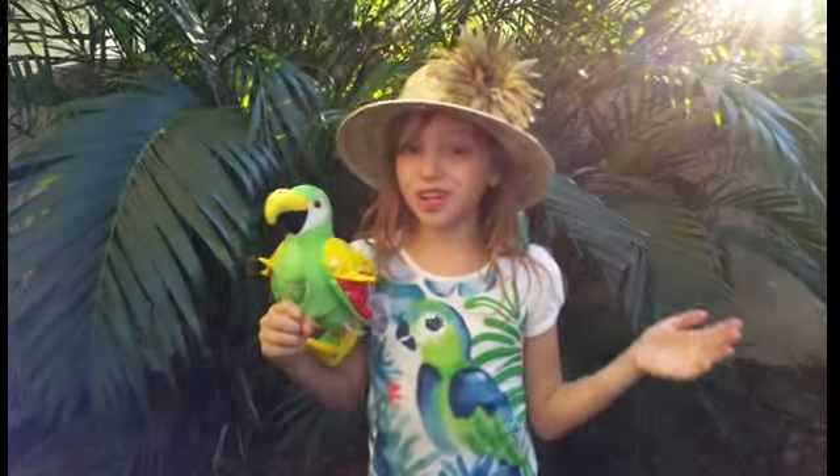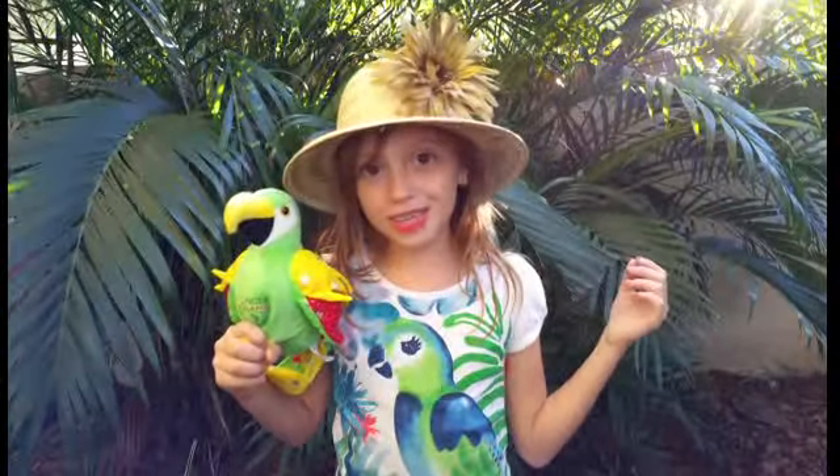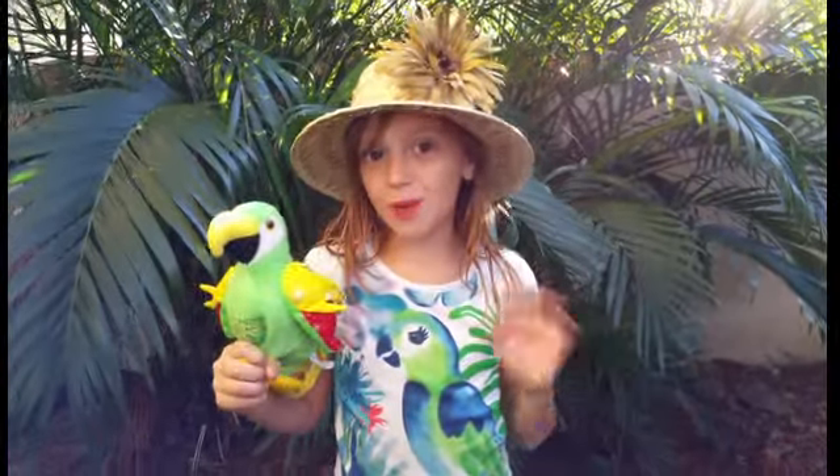That was my presentation of Jungle Island! I hope to see you guys here soon! Bye for now!